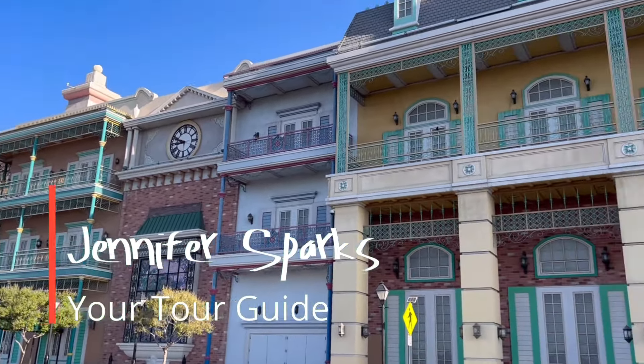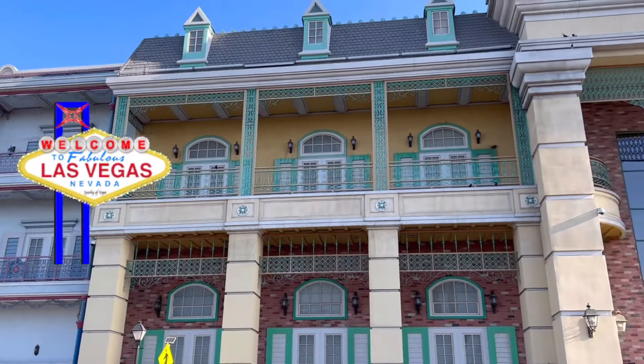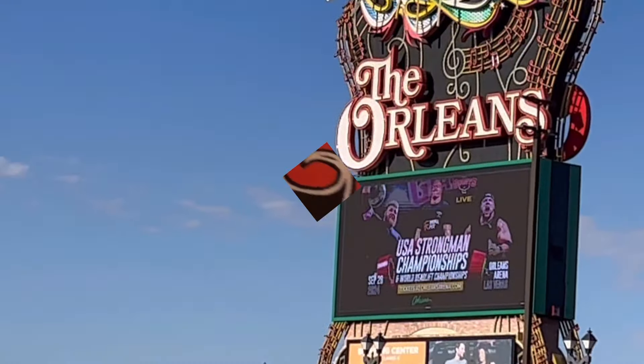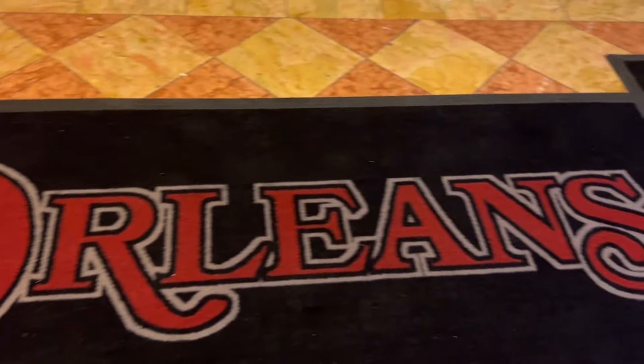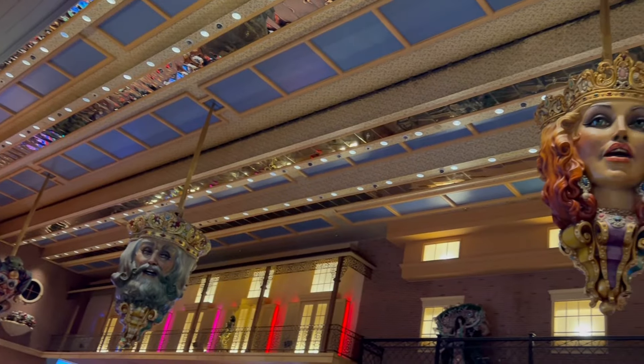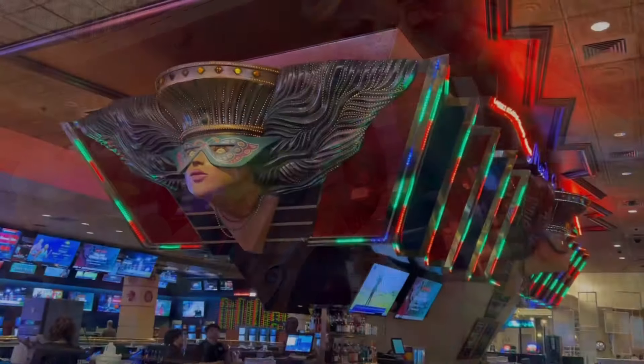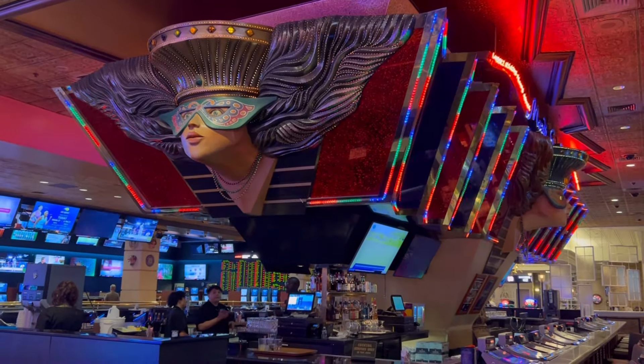Hey, it's Jennifer Sparks and I'm going to be your tour guide today. We are in Las Vegas and today we're going to be checking out the Orleans. This video is filmed late August before Labor Day. This will be a full resort tour of my one night stay — it's a Thursday into a Friday. First impressions: the Orleans is very colorful and very fun. This is my first time visiting here and I'm very excited to share my adventure.